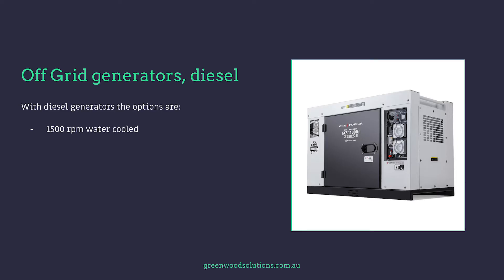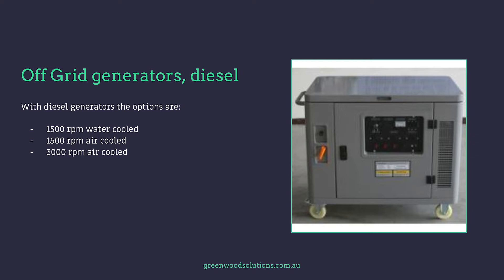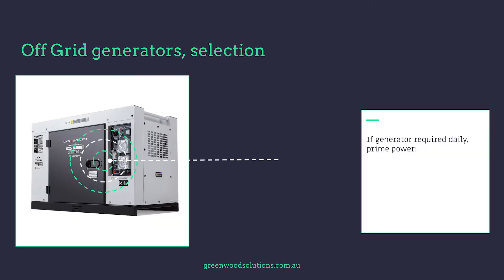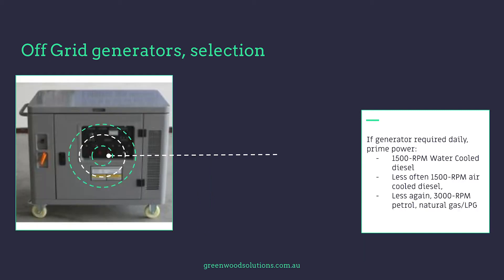Now with generators there are effectively three main fuel types: diesel, petrol, and gas — both natural and LPG. With diesel generators the options are 1500 RPM water-cooled, 1500 RPM air-cooled, and 3000 RPM air-cooled. If the generator is required daily it's classed as prime power and usually a 1500 RPM water-cooled diesel generator is the order of the day. These generators are designed to operate all day, every day. They're generally twice the price of an unleaded petrol generator and invariably a lot less noisy. Less often a 1500 RPM air-cooled diesel generator, and less again 3000 RPM petrol or natural gas or LPG generator.